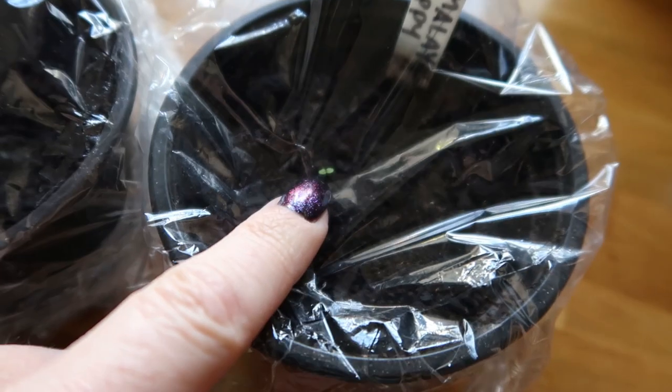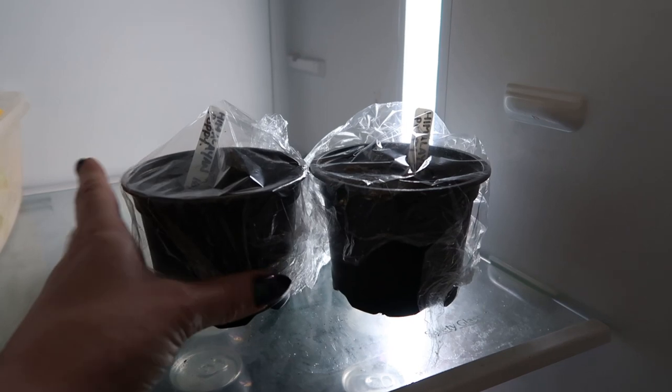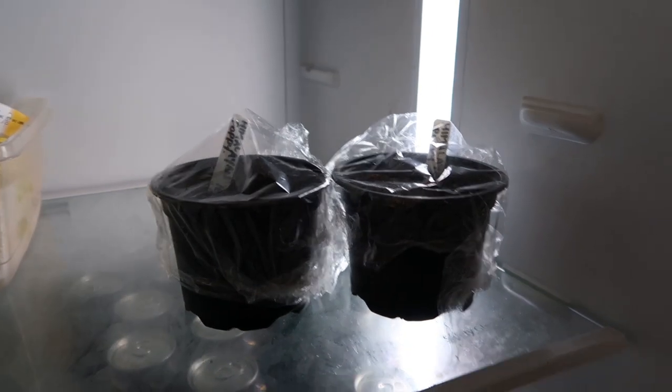It is Monday the 13th of April. I think the Himalayan poppy seeds have been in the fridge now for two weeks. Taking these out — there's one tiny little seedling, just there. So we'll pop them back in the fridge and just leave them for a little bit longer.